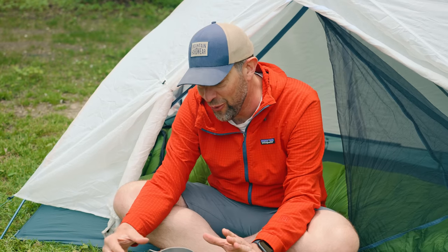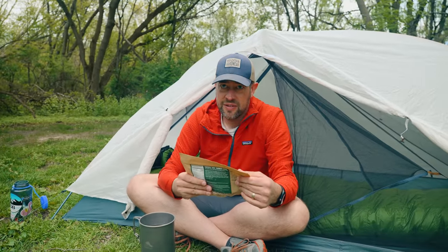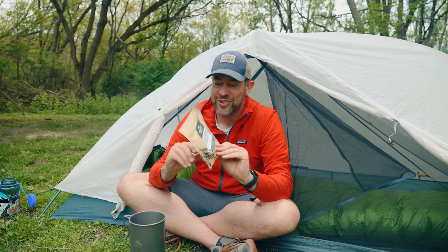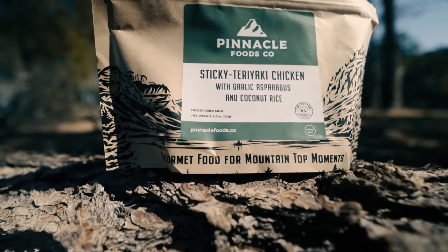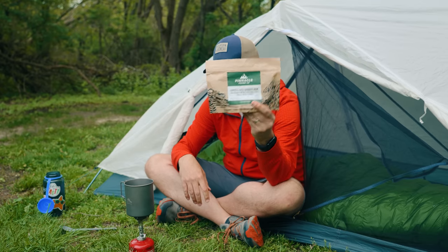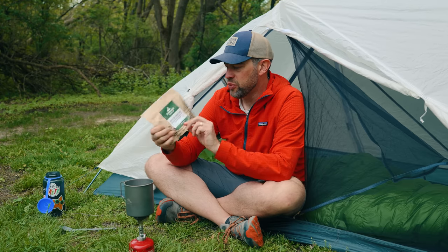By the way, if you're wondering what's a good meal to eat out in the backcountry, you need to check these out — Pinnacle Foods. This is not a sponsored video at all, I just absolutely love their food. I'll put a link in the description. This is their Chipotle beef burrito.